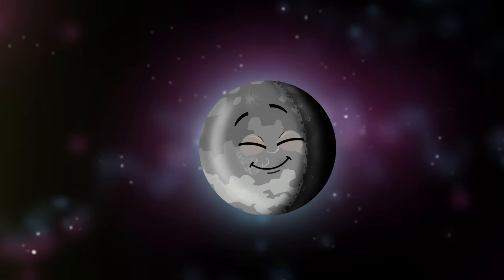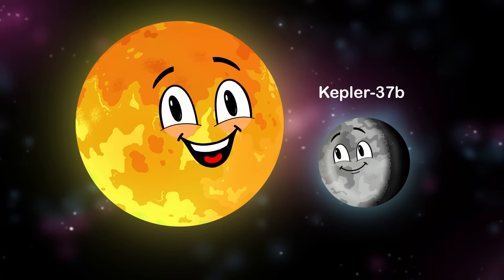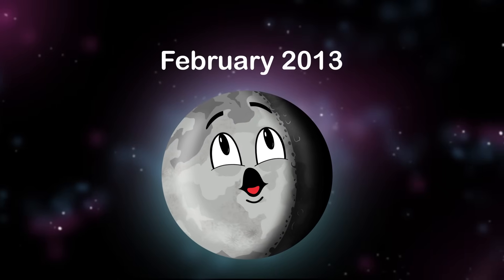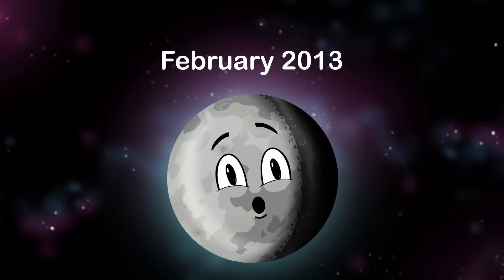I'm an extrasolar planet called Kepler-37b, orbiting Kepler-37 — that's my host star. I was discovered in the month of February in 2013. Now let's learn more about me.